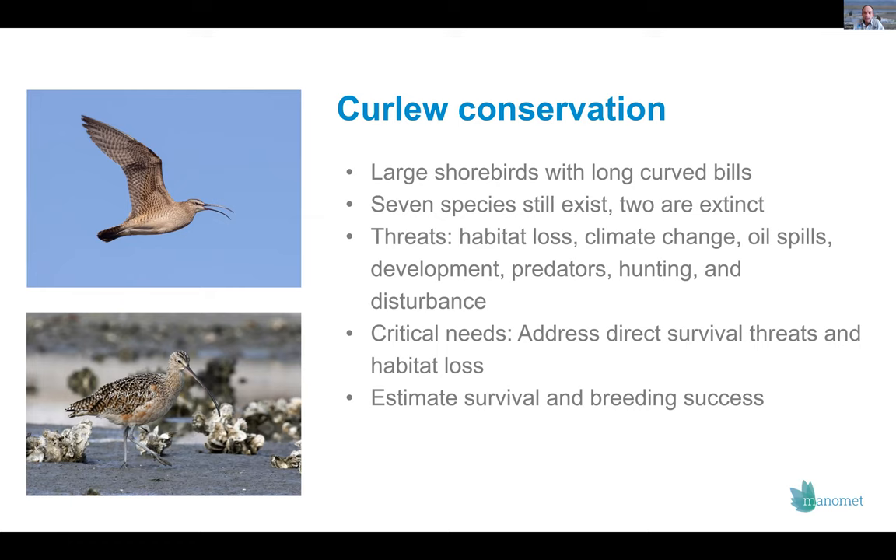We need to address survival threats as well as habitat loss, and to do some of that we need research — estimating survival rates and breeding success so we can model which aspects of the life cycle are most important and where our conservation can be most effective. The two species I have on screen — the Whimbrel on top and the long-billed curlew on the bottom — are the more common species native to North America. There's also the bristle-thighed curlew in western Alaska, while other species are primarily in Europe, Asia, and Australia.